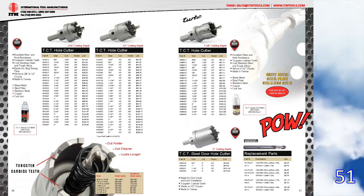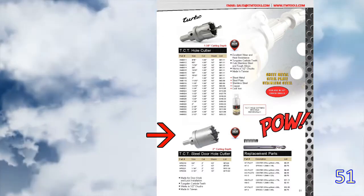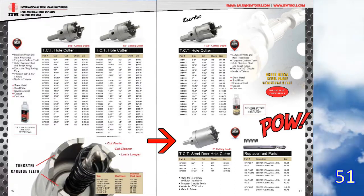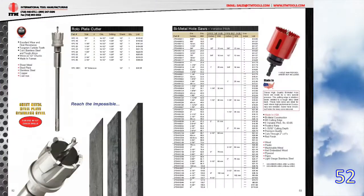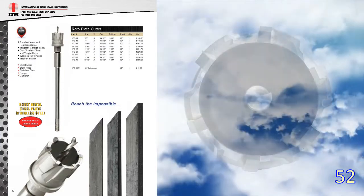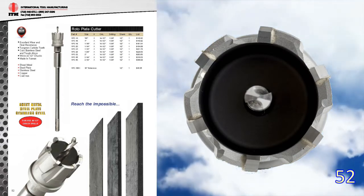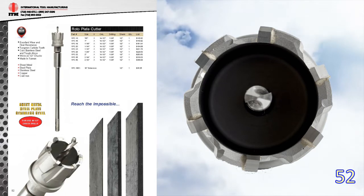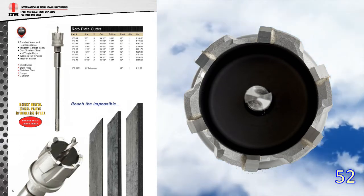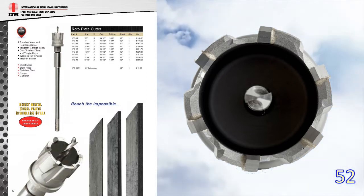Page 51 now has extra-deep, 2-inch cutting-depth TCT cutters for steel doors. The four listed sizes are specific for steel door installers. Page 52 is an in-house ITM design tool, the Rotoplate Cutter. This is a deep-cut TCT cutter with a 12-inch extension for drilling embedded plate steel up to 1-inch thick. So if you have a situation where you need reach and you can't use a magnetic drill, this is your solution.